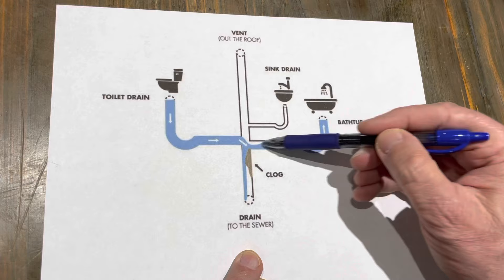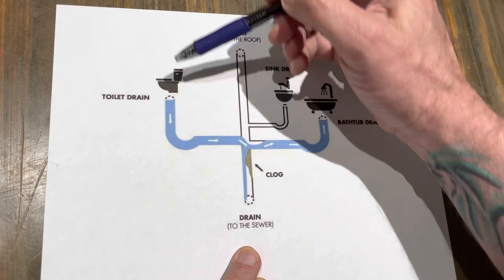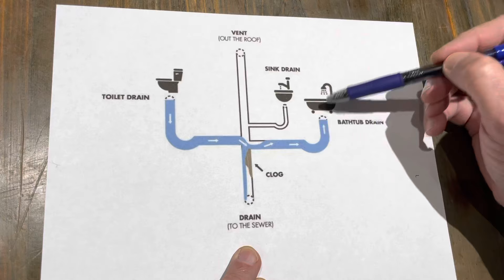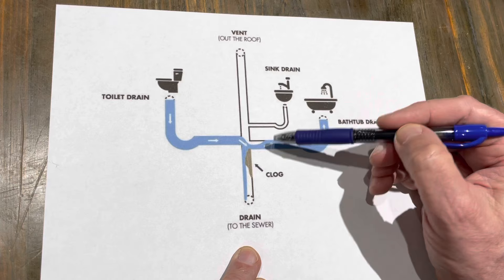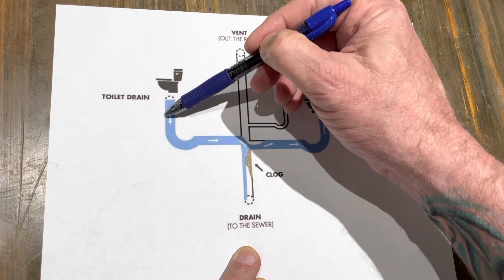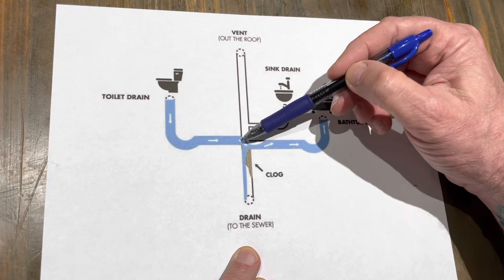Now, the fact that when we flush the toilet it's showing up in our tub or shower is telling us that the clog is not in the toilet and it's not in the tub or shower — it's further down the line, beyond where the two connect to the main drain line. What's happening is when we flush the toilet, the water comes down, can't go down the main drain line, so it chooses the path of least resistance and comes up in the bathtub or shower.